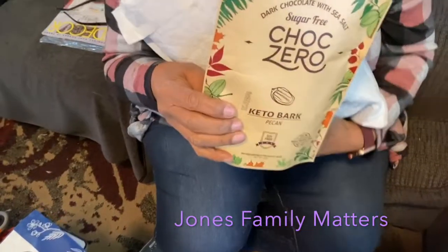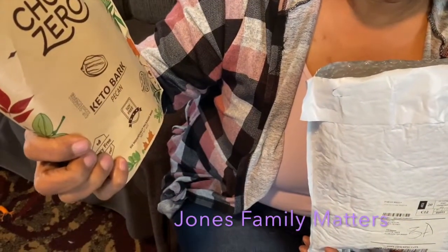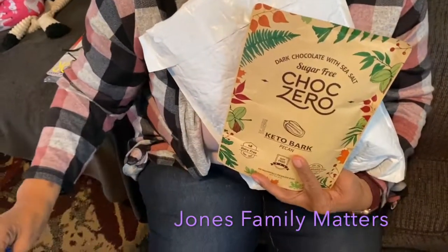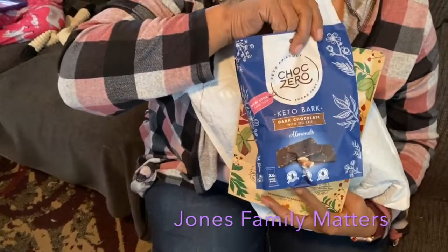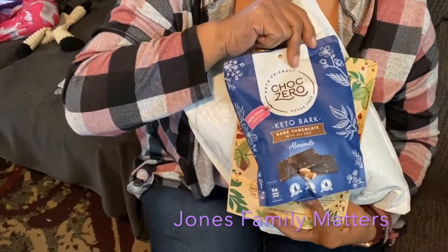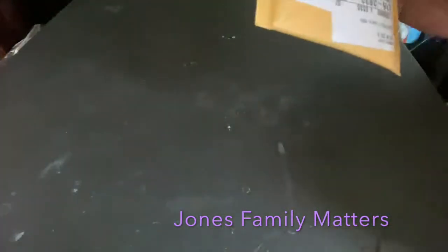I got two packs of almond bark chocolate sea salt with pecans — this is so good. I also got two packs of almond bark sea salt chocolate with almonds. I'm excited about these!